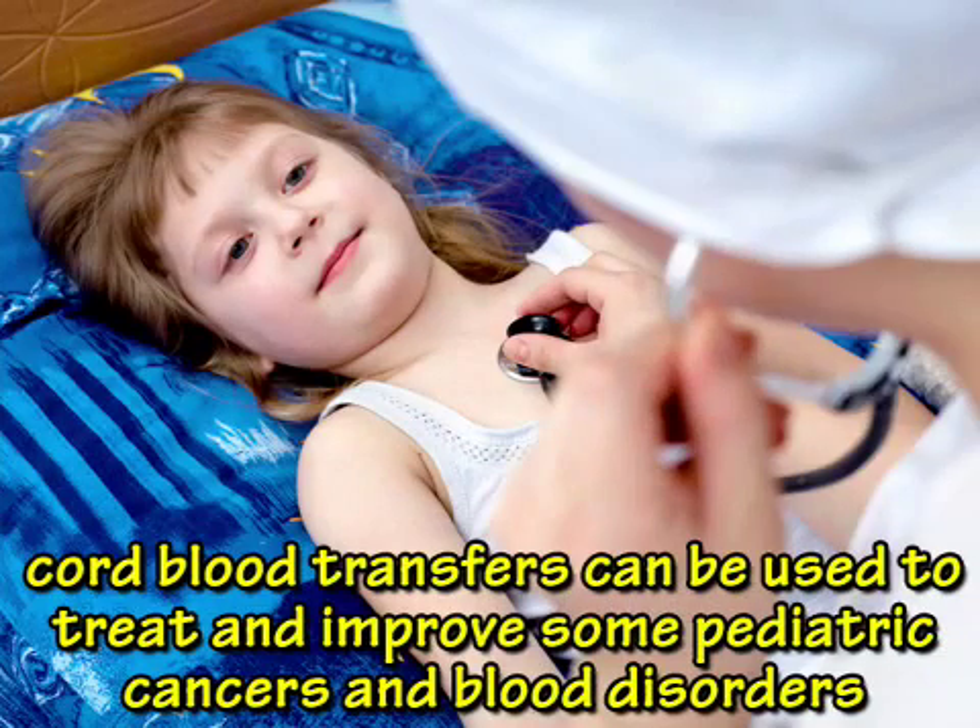In addition, cord blood transfers can be used to treat and improve some pediatric cancers and blood disorders. Today, cord blood can only be transplanted from a donor into a recipient who is a match. This is similar to how a bone marrow transplant works, although cord blood transplants use less stringent matching criteria.